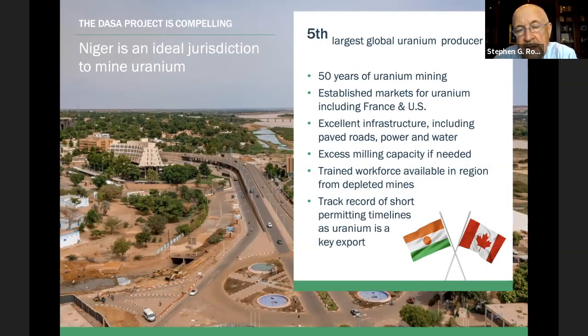A little bit on Niger — a long history in the uranium space. The French have been getting 30% of their supply from Niger; it's the fifth largest producer in the world. One of their mines shut down in March, so we've got that skilled workforce available to us. We're already doing interviews to bring people from the Cominak operation right into DASA. All the infrastructure is there — we're right on the main highway, and the power line runs right across our property. Very supportive government and a good tax regime.